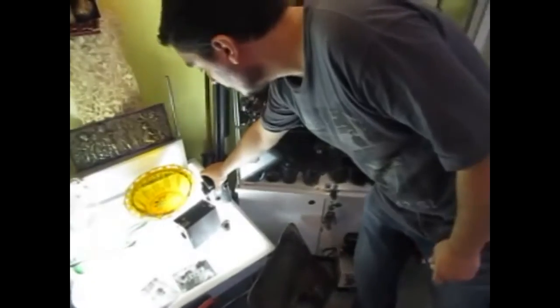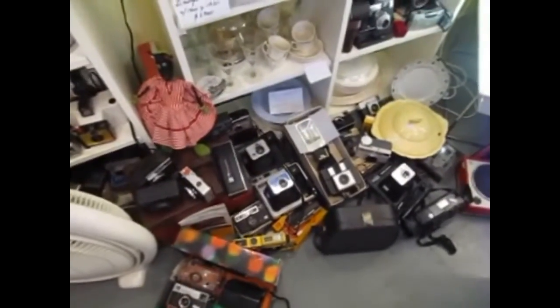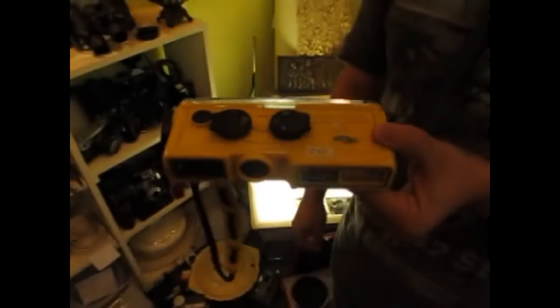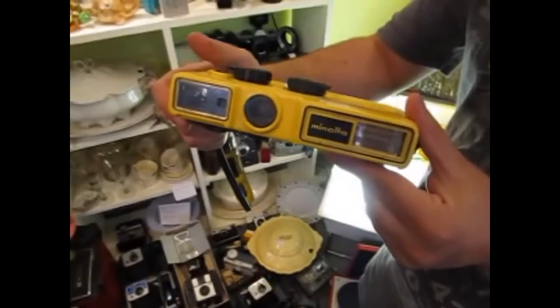Veo que tenés una colección amplia. Ahí veo una que parece sumergible. Esta es una Minolta Weathermatic, que básicamente usaba un rollito 110 que todos hemos visto en fiestas, cumpleaños y reuniones familiares. Era un formato amateur muy común y popular. La gente de Minolta tuvo la idea de sellar la cámara de forma tal que se pudiera usar cuando uno iba al mar o a la pileta. Era un poco cara en su momento, pero extremadamente divertida, y sorprendentemente todavía se consigue rollo para ella.